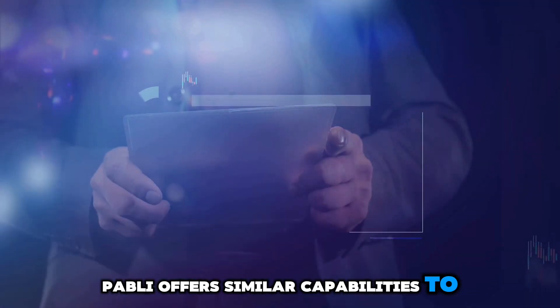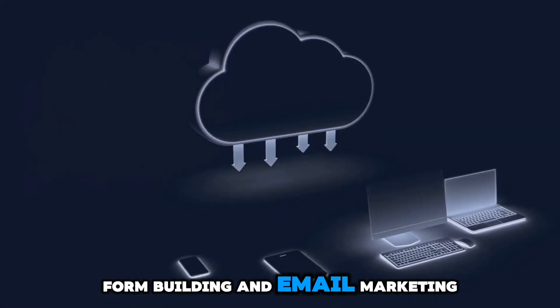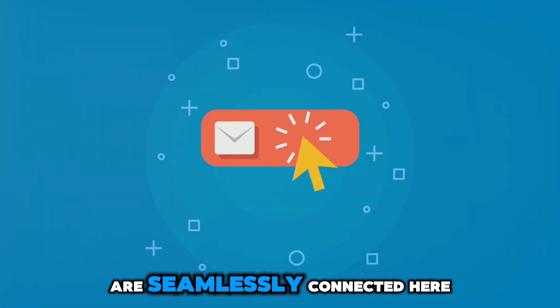Pably offers similar capabilities to Zapier, but with some unique features like workflow automation, form building, and email marketing all in one platform. It's a comprehensive solution for automating various aspects of your business, ensuring that all your processes are seamlessly connected.